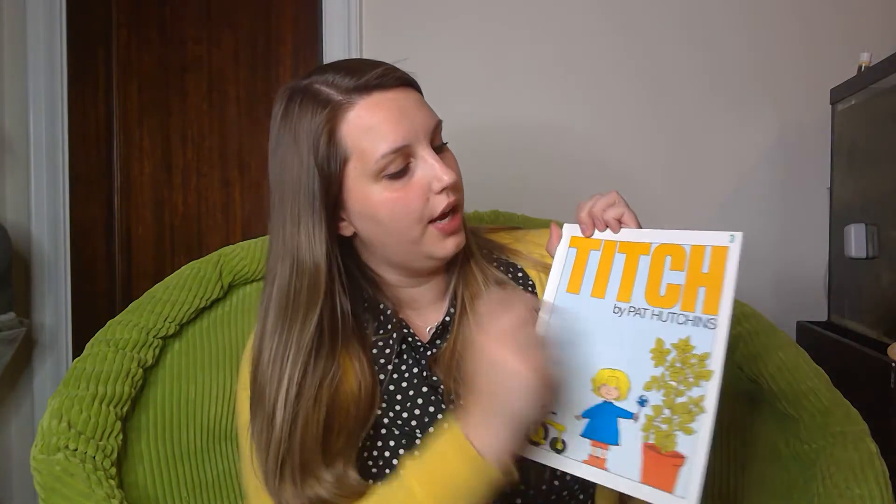Hello, kindergartners! Our reading today with the vocabulary books that Mr. Gallagher brought me — our reading book today is Titch by Pat Hutchins. What do you think the title Titch might mean? What do you think this story is going to be about? Maybe it's a name — Titch.